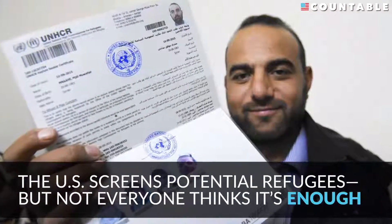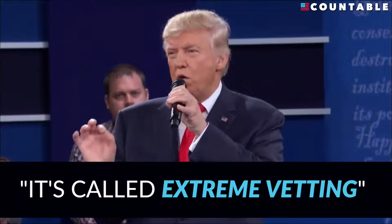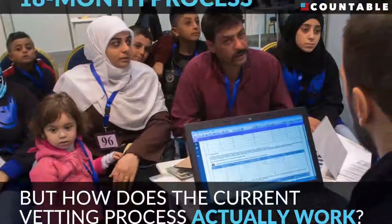The U.S. screens potential refugees, but not everyone thinks it's enough. It's called extreme vetting. Donald Trump thinks we should do more. But how does the current vetting process actually work?